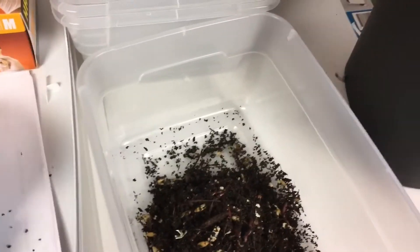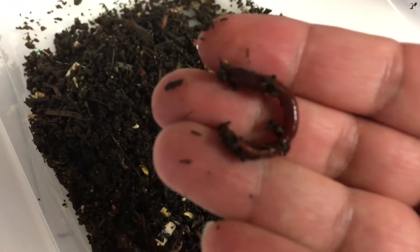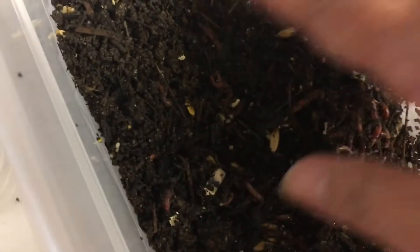I do this just to see if there's anything I need to do or if I notice a problem — you never know, things happen. These are red wigglers. Their name is Eisenia fetida and they're looking good.